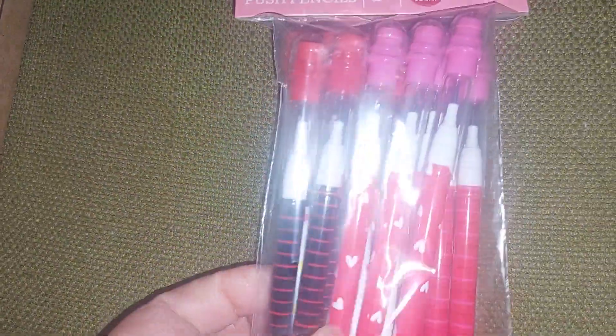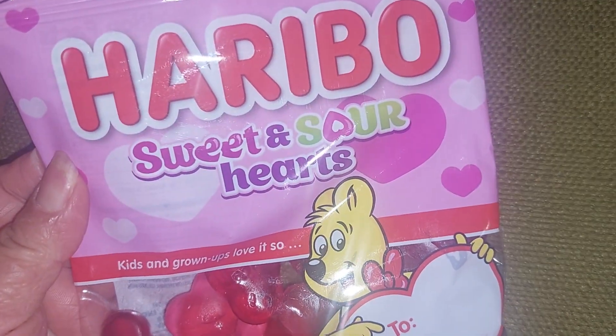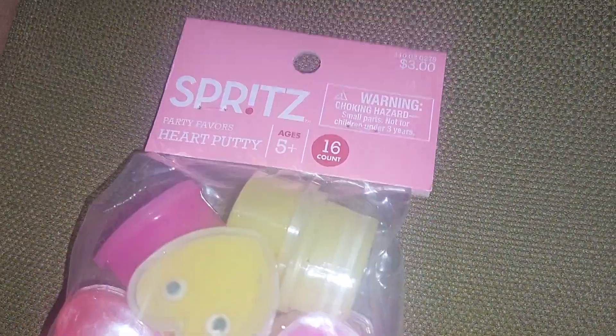For the kids I got these, and for my son I got him the sweet and sour gummies — I mostly wanted to taste them myself because they say sour. I'll also put some gummy balls for his class since I have to mix them. And then there's the putty.